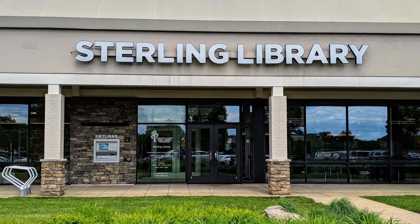Hey everyone, welcome to the Sterling Scoop. My name is Julie Bowman and today I'm here at the Sterling Library with Katie, the branch manager, and we're in this really cool room called the Makerspace. You can do so many things in here. Katie, tell us about this room and what you can do here.